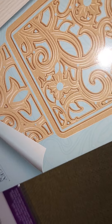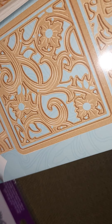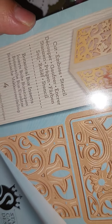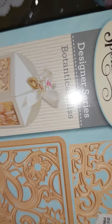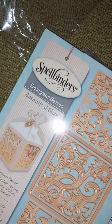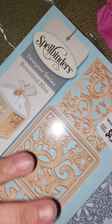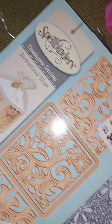And then this one makes a gift box — I don't have anything like this. Once I start learning to die cut, I'll try this box die too.